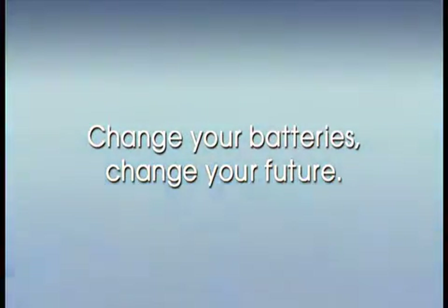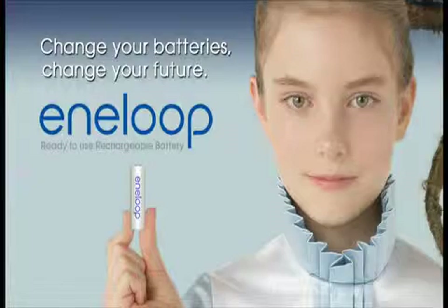Change your batteries, change your future. Eneloop.